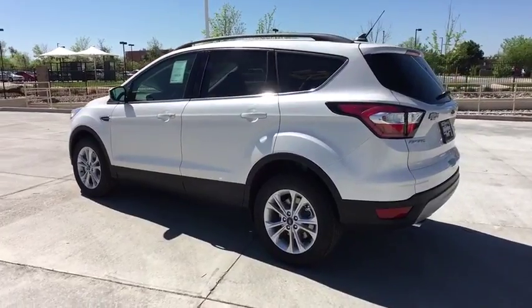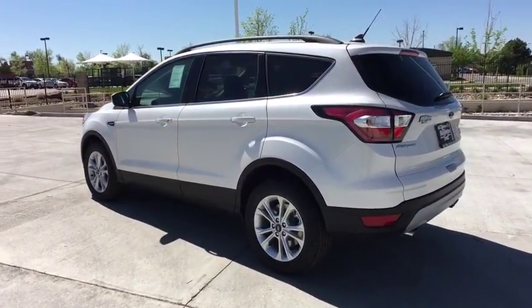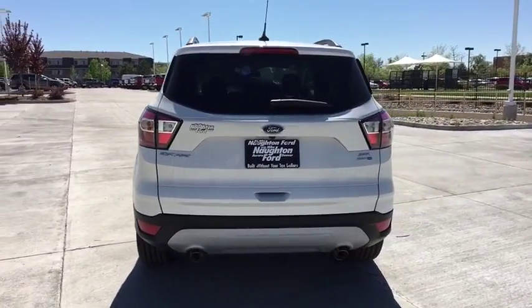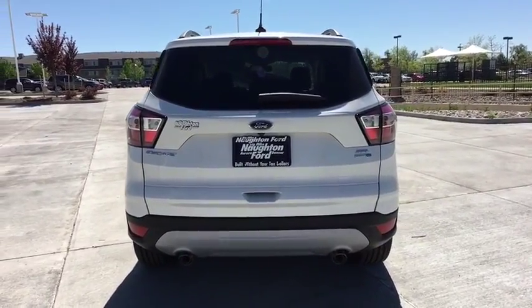Keyless entry, backup camera, navigation system, power liftgate, remote engine start, four-wheel drive, leather-wrapped steering wheel, power steering, adjustable steering wheel.